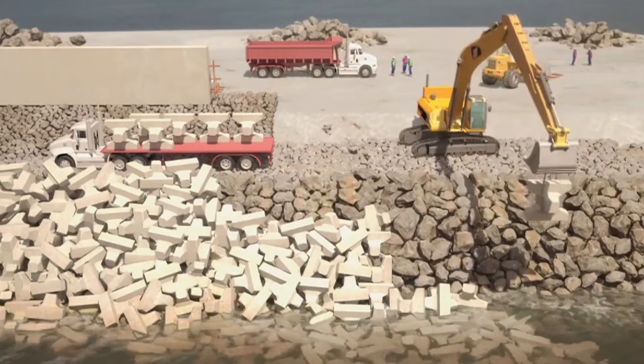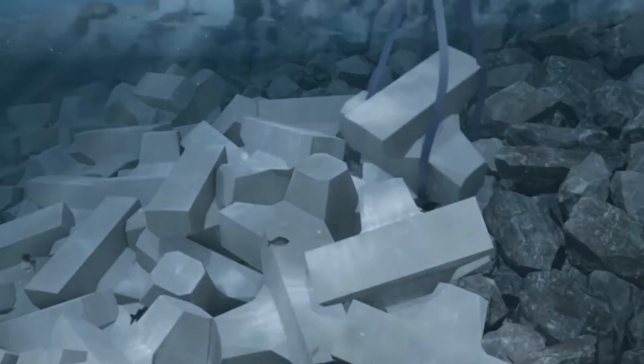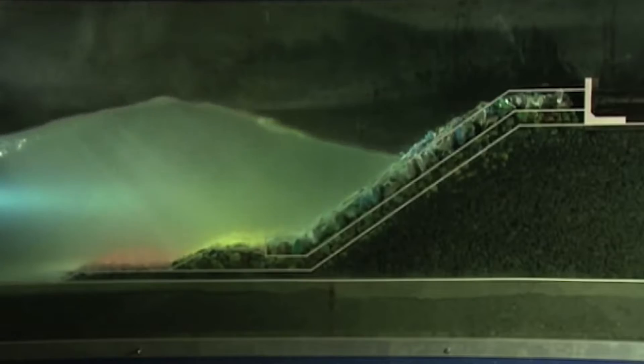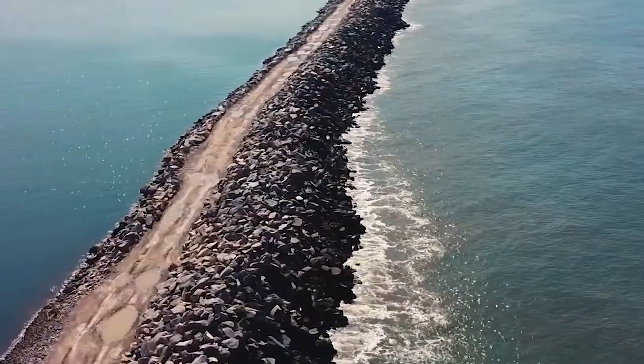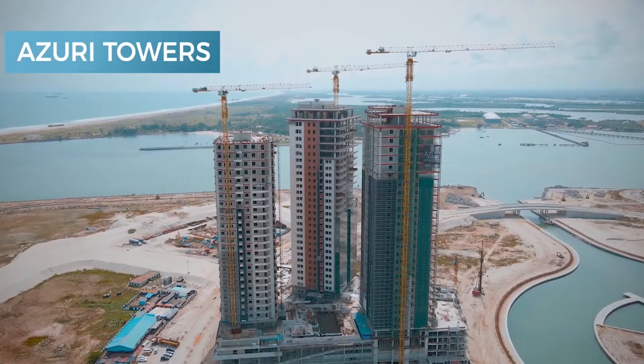A large sea revetment being built to the highest standard of marine engineering available today is one of the measures. To achieve this result, we worked with an international team of coastal and marine engineers and conducted physical scale model tests and computer simulations in Denmark. The project would start once the Lagos State Government and South Energy X Nigeria Limited signed the concession agreement, after which Eco-Atlantic started reclaiming land and building the sea revetment.